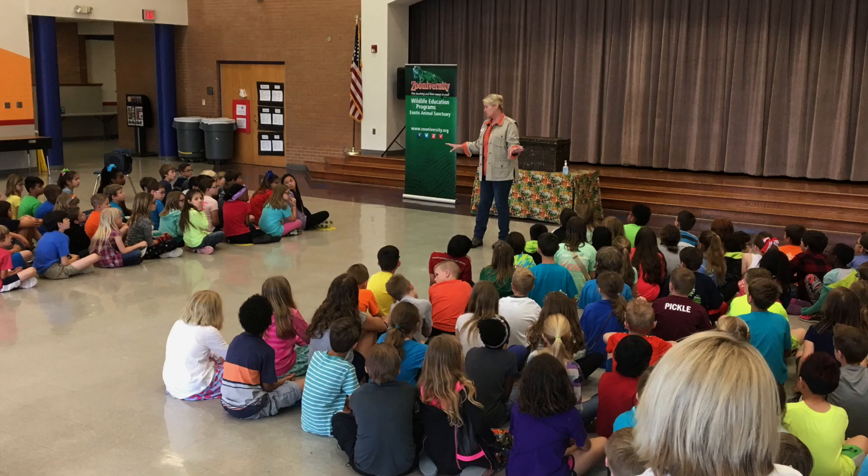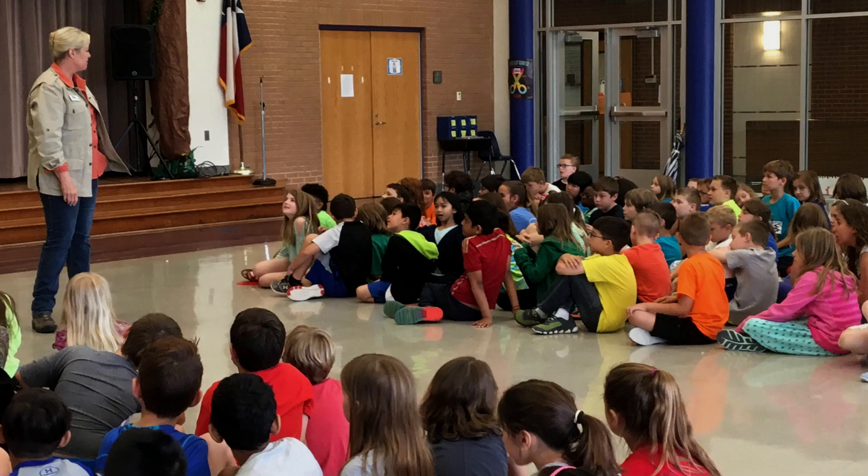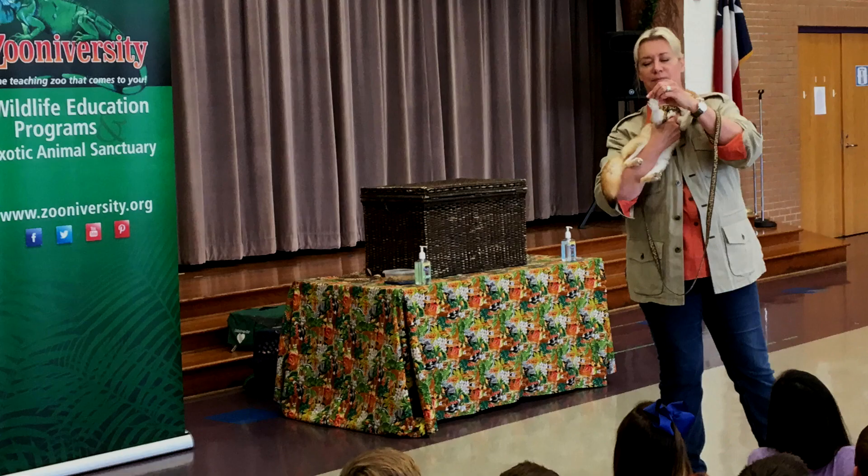And we travel to schools, churches, scout troops, libraries, even private events to teach people about wildlife and conservation issues. So today we're here at Webb Elementary teaching the